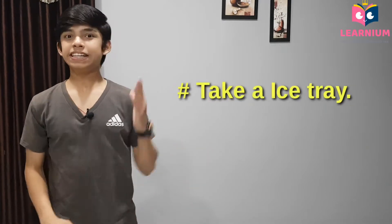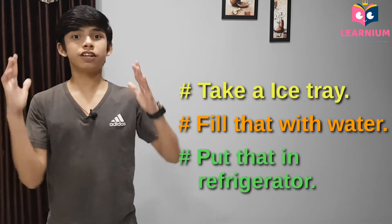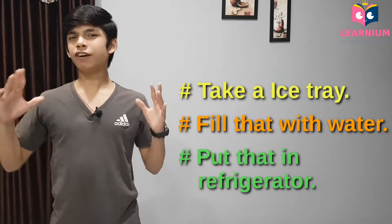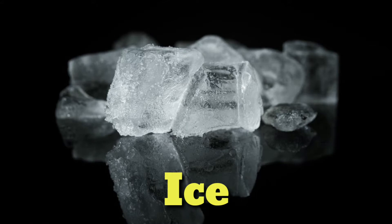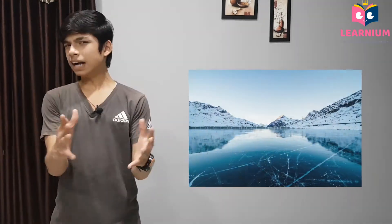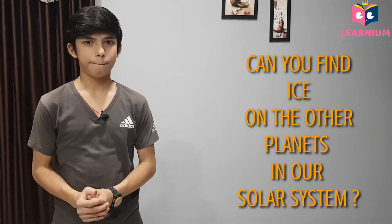At your home, take an ice spray, fill that with water, then put that in a refrigerator and then after a few minutes or hours, what do you get? Yes, we get solid water, or simply we call it ice. There are many places where you can find ice, like the North Pole and the South Pole. But now the question is: can you find ice on the other planets in our solar system? Well, in short, the answer is yes.